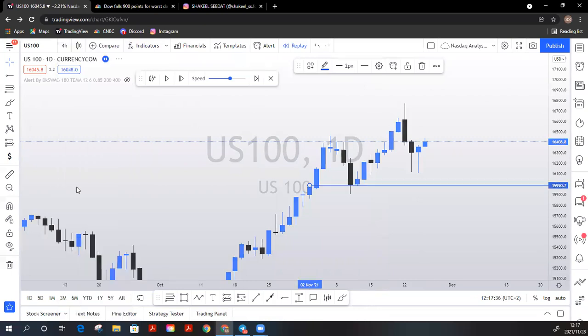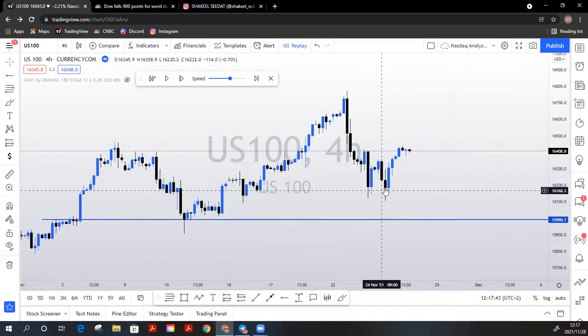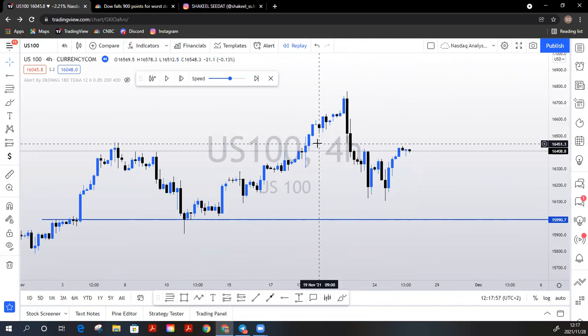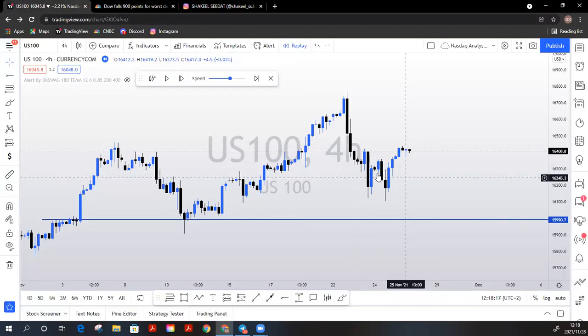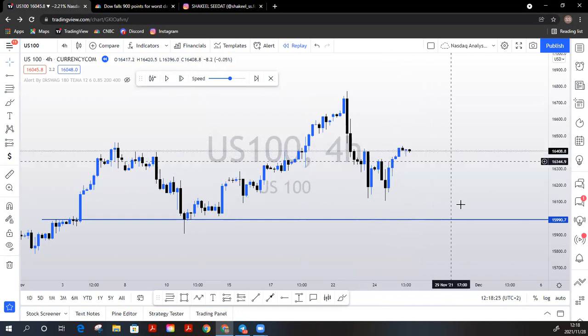If we go to the four-hour chart — we were actually in a buy on the previous day. On Thursday we caught this double bottom, a beautiful double bottom, about 2000 pips up. But due to fundamentals that hit on Friday, we had a rise in COVID cases due to a new variant that was found. Our fundamentals were negative and the new variant caused the Dow to tumble 900 points, and that's what kicked us out of that initial double bottom buy.